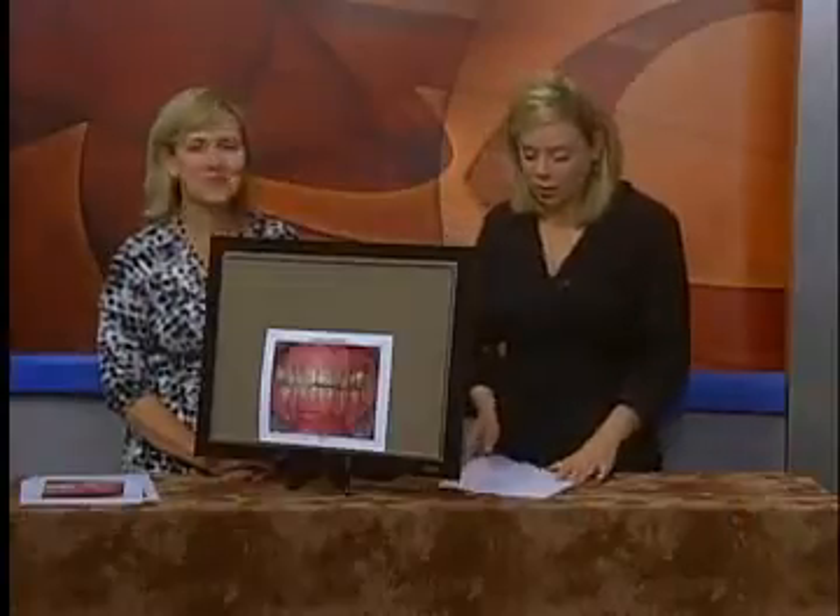Welcome back. It's Monday, so we're joined by Dr. Christy Leedy, who's here with some advice for all of our dental questions, and we have a question from Jack.